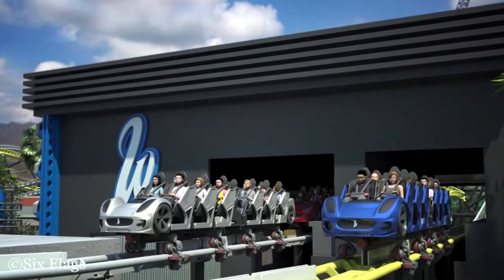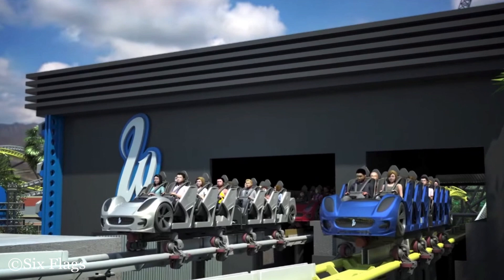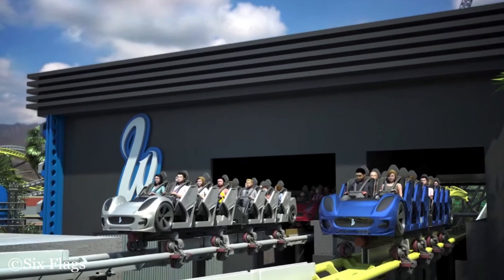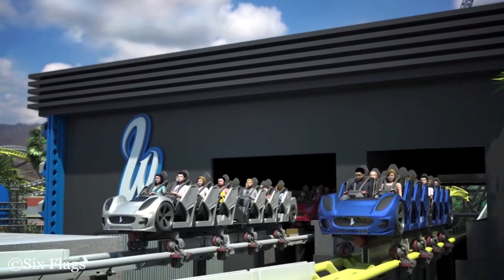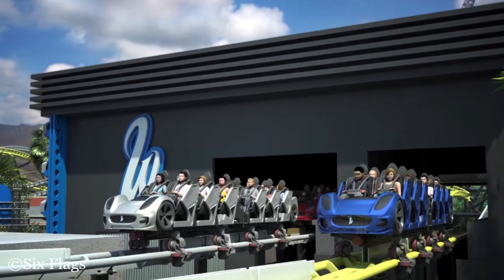One thing I wanted to point out is the fact that the trains appear to have over-the-shoulder restraints, but apparently I'm hearing it's going to be a lap bar, so let's hope so. It is made by Premier Rides, so it will be the same restraint as Full Throttle, most likely. The fronts of the trains are actually themed this time and they look really nice — they look like Ferraris.